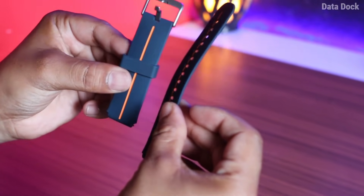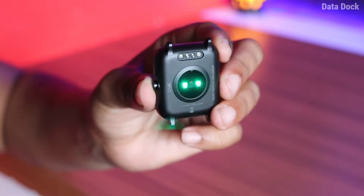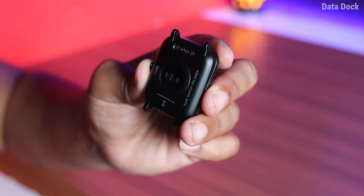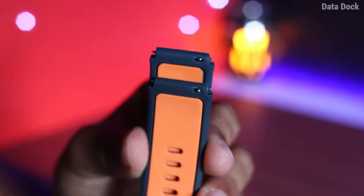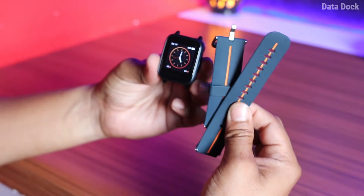The product quality — I don't have any complaint. If you look at the back, you get some sensors and water resistance written here. You get heart rate and other sensors as well. You can see the belt is changeable if you want, which is a good feature.